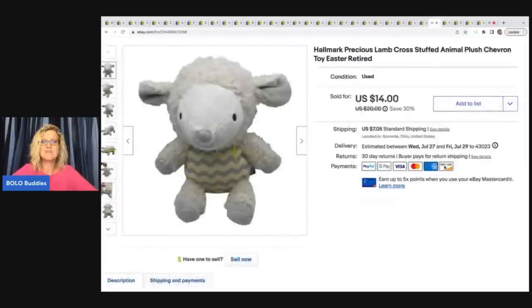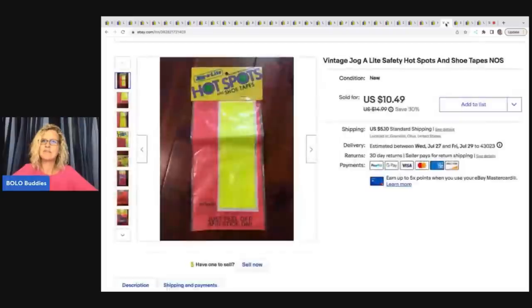This little Hallmark Precious Lamb cross stuffed animal plush — chevron toy, Easter, retired. This came from a thrift store; I paid two dollars for it and sold it for $14 plus shipping. I think I also have a sourcing video for this one.